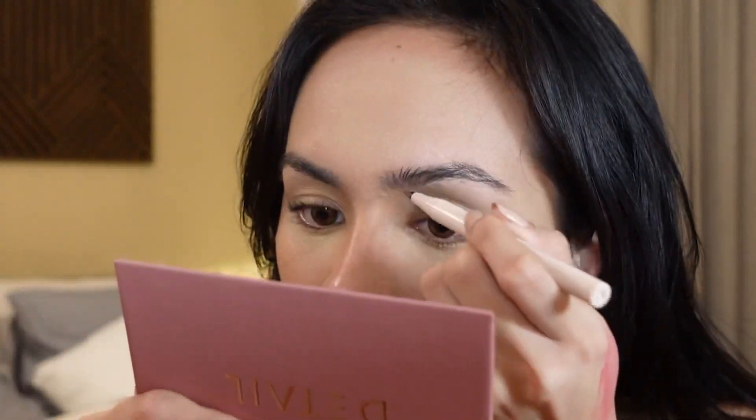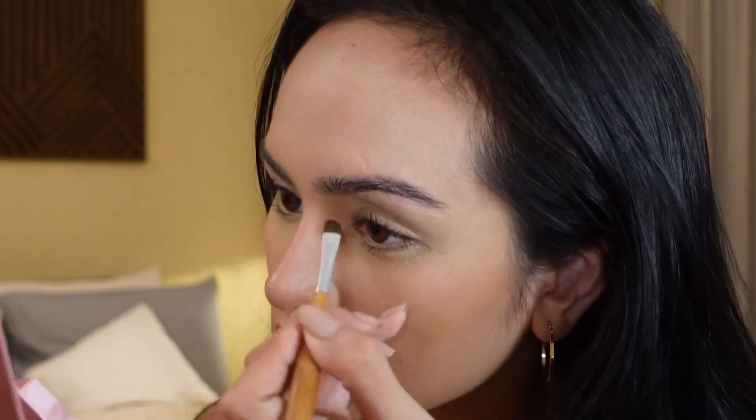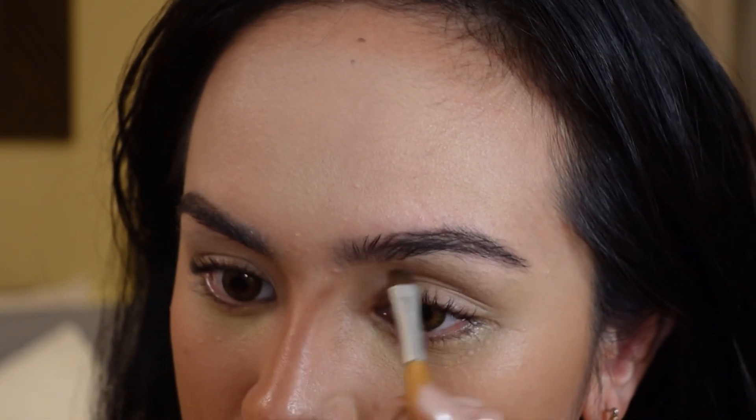Dry na yung kilay ko — nagstay naman. So this is the Microblade Brow Pen ng Happy Skin — it's gonna be my first time to try it. Ganun lang pala yun pag microblade. I feel like that's not the look I was going for. So let's try the Brow Palette by BYS — let's get dark brown. Ombre brow, that's what we're trying to do. I think we're done with the brows.